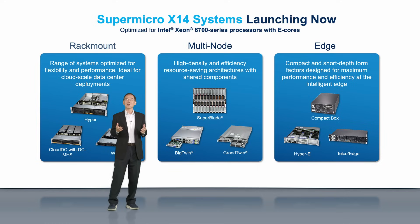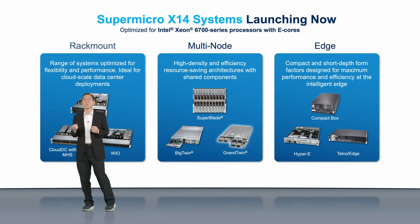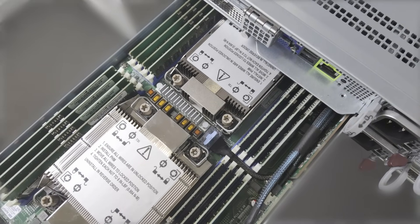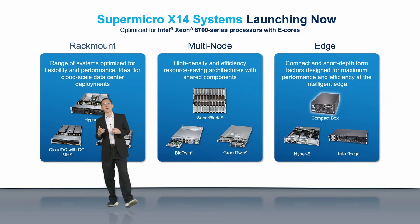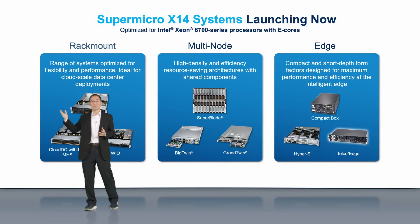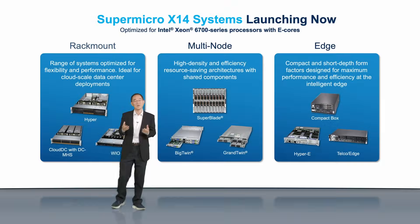Our multinode product families consist of Superblade, Big Twin, and Grand Twin, offering compute core density and efficiency with shared power and cooling. X14 compact and short-depth servers are designed to bring data center grade quality to the intelligent edge, in form factors that can be easily integrated into existing edge and telco infrastructure.